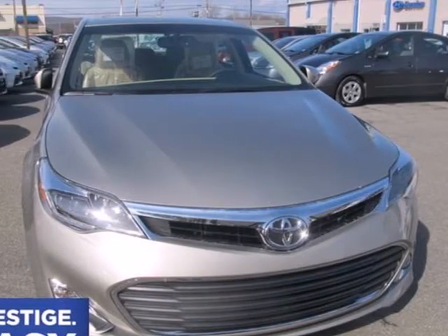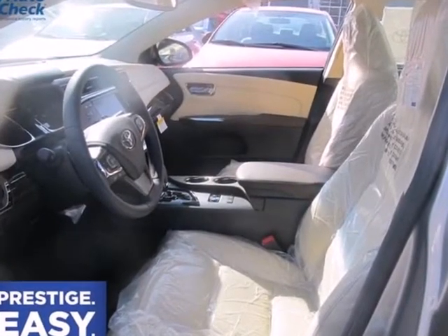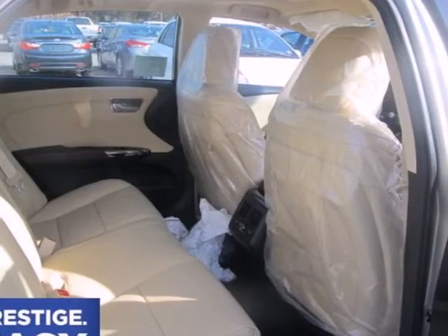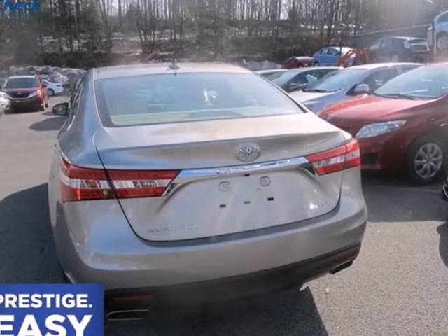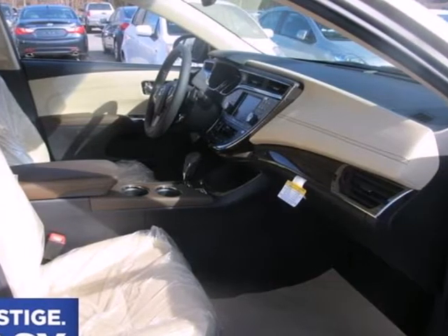Here's a 2013 Toyota Avalon. It provides a fine balance of softness and composure. The interior is remarkably clean and uncluttered, and rear passengers will enjoy the generous legroom. The cabin is characterized by the absence of noise, vibration, or harshness from the velvety smooth engine.